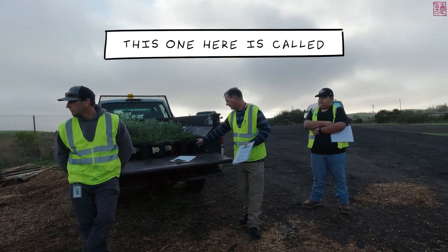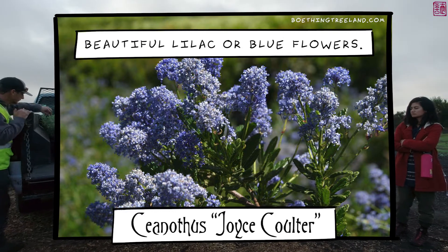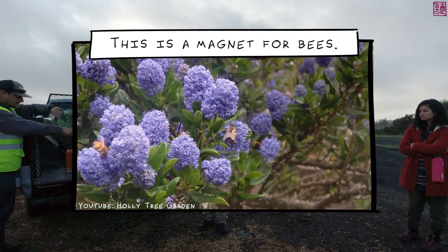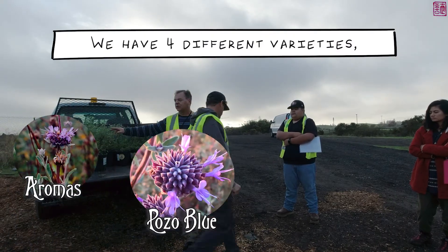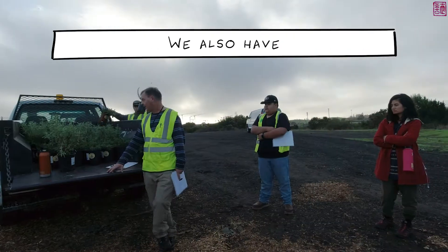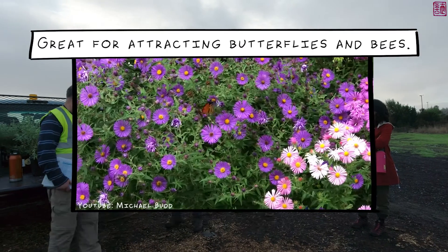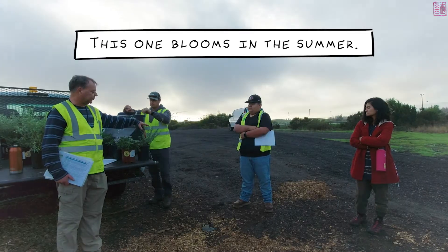Some of the plants we're using: this one is called Ceanothus — in the spring it's going to be covered in beautiful lilac or blue flowers, it's low-growing and a magnet for bees. Then we have sage — four different varieties so they bloom at different times. We also have California aster, great for attracting butterflies and bees, and California buckwheat which blooms in the summer.